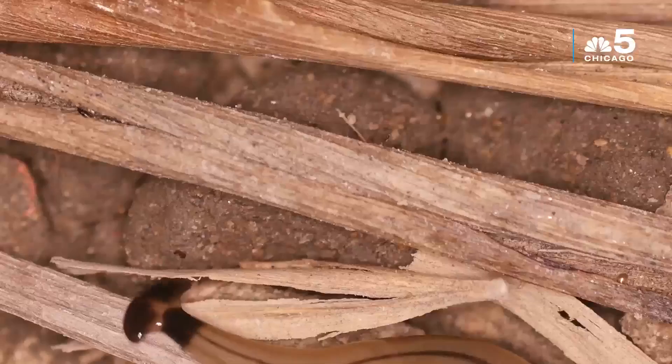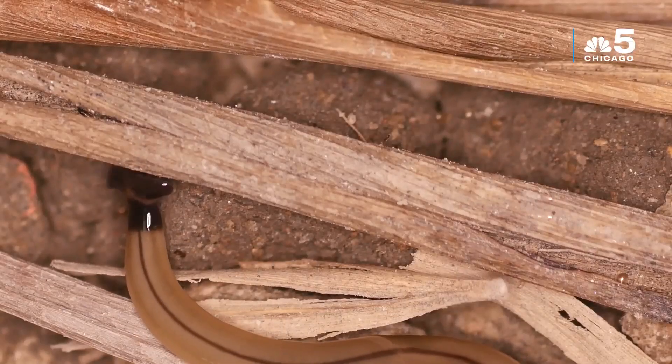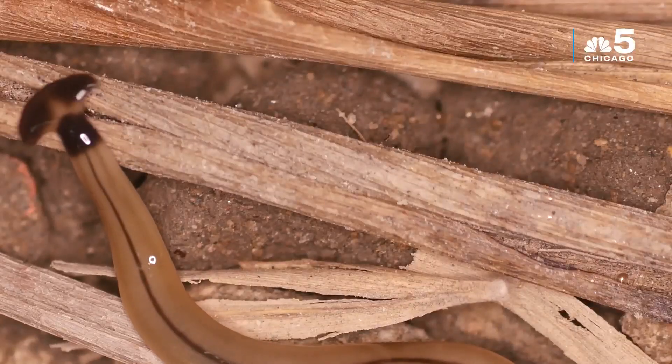Their mouth and their anus are the same thing — they only have one opening to their digestive tract. They're mucus-covered creatures, like lots of worms, which makes them creepy to some people.